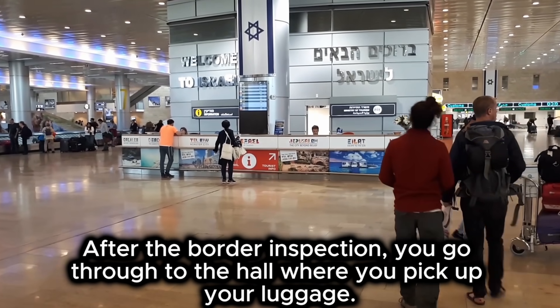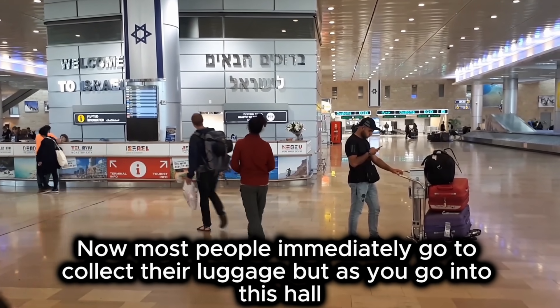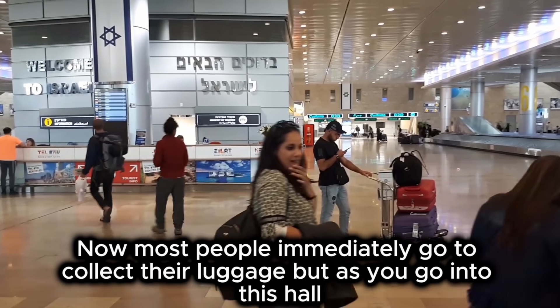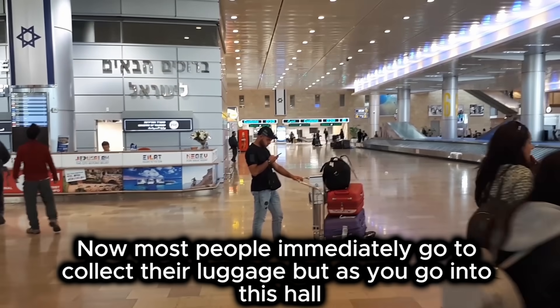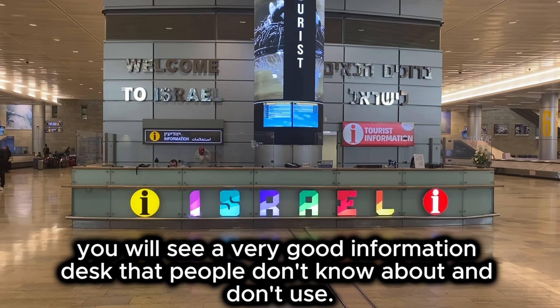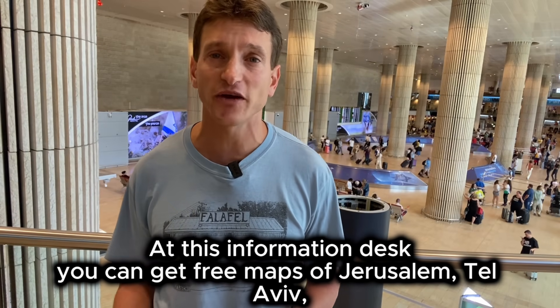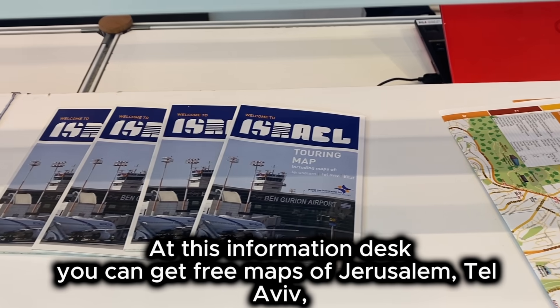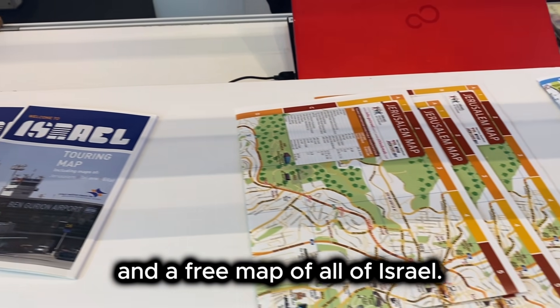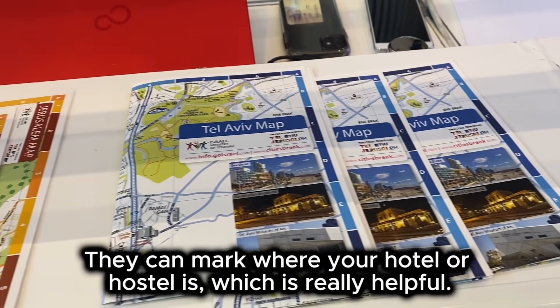After the border inspection, you will go through the hall where you pick up your luggage. Most people immediately go to collect their luggage, but as you go into this hall, you will see a very good information desk that people don't know about and don't use. At this information desk, you can get free maps of Jerusalem, Tel Aviv, and a free map of all of Israel. They can mark where your hotel or hostel is, which is really helpful.